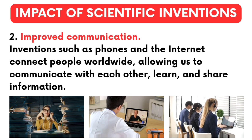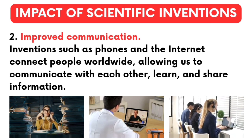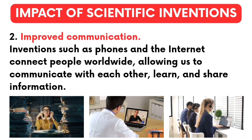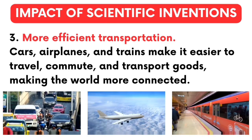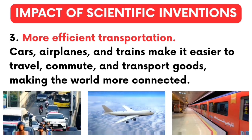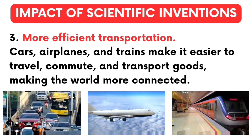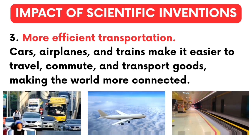Number 2 — improved communication: inventions such as phones and the internet connect people worldwide, allowing us to communicate with each other, learn, and share information. Number 3 — more efficient transportation: cars, airplanes, and trains make it easier to travel, commute, and transport goods, making the world more connected.